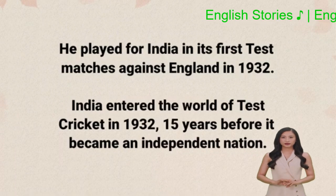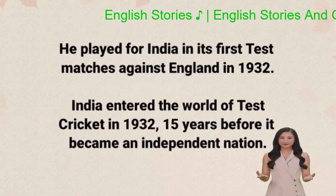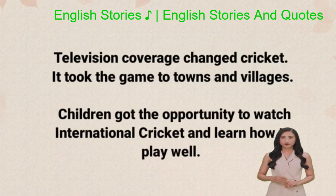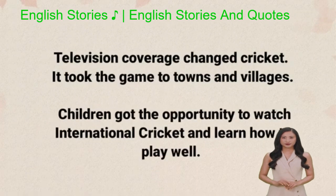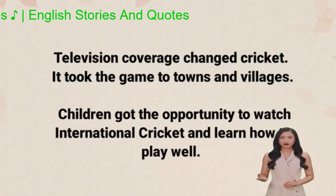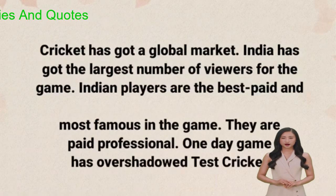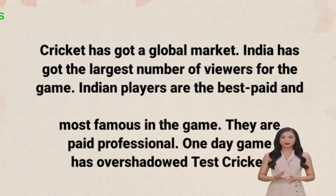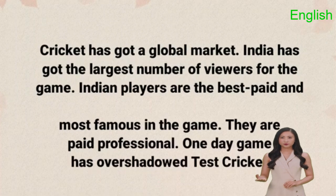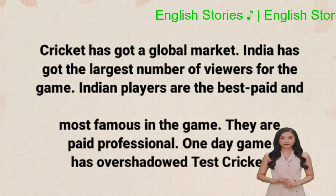India entered the world of test cricket in 1932, 15 years before it became an independent nation. Television coverage changed cricket. It took the game to towns and villages. Children got the opportunity to watch international cricket and learn how to play well. Cricket has got a global market. India has got the largest number of viewers for the game. Indian players are the best paid and most famous in the game. They are paid professionals. One-day game has overshadowed test cricket.